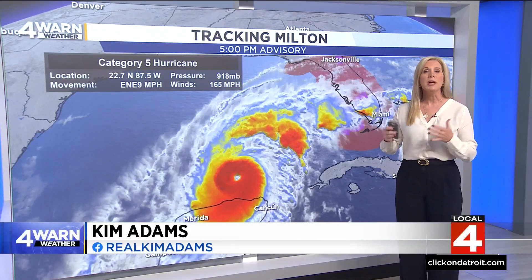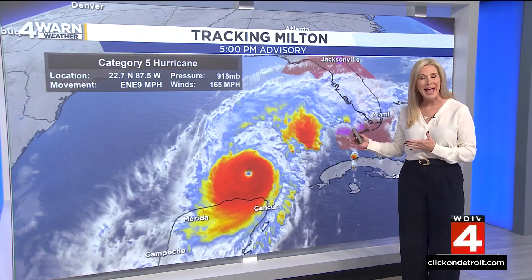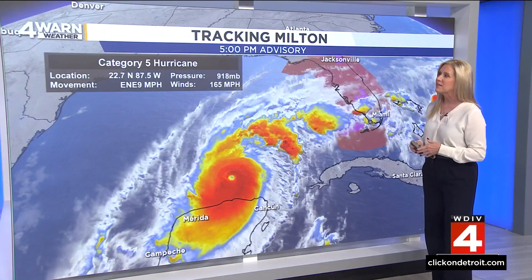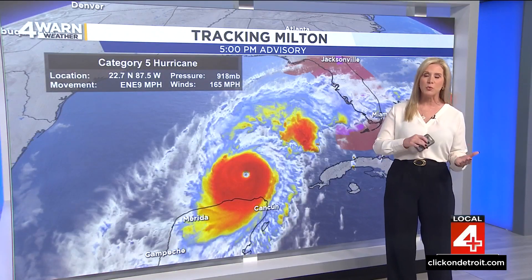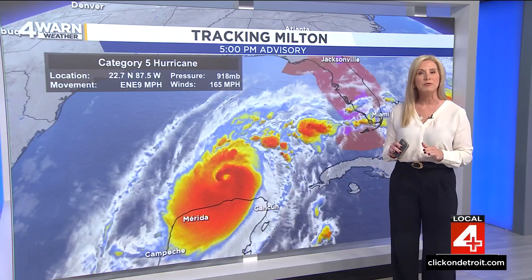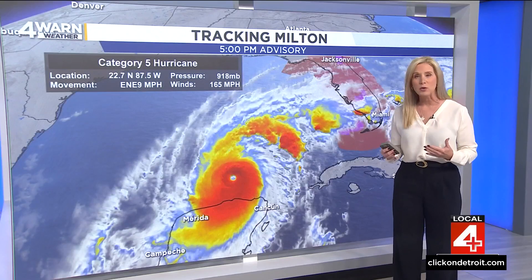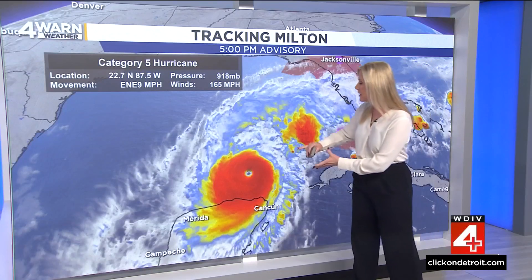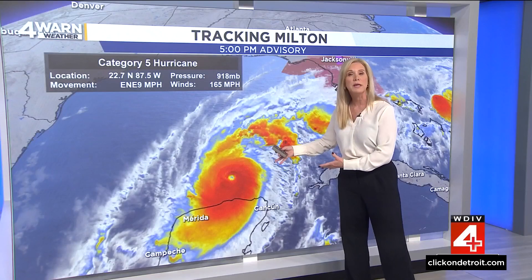Those hurricane hunters are invaluable when it comes to figuring out the data that will help us determine the exact path of this hurricane, and what they're doing is critical. Right now it is back up to a Category 5 — it's been fluctuating between a five and a four. It just underwent something called an ERC, an eyewall replacement cycle, where the eyewall is actually replaced.